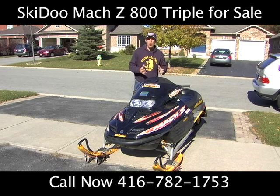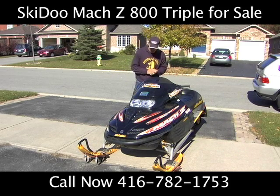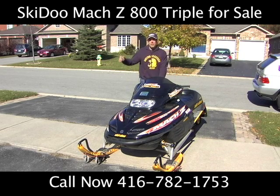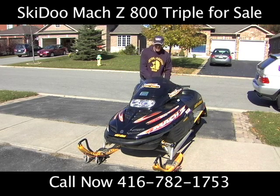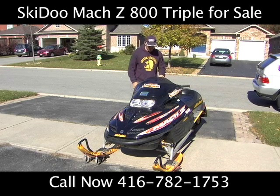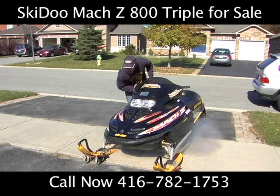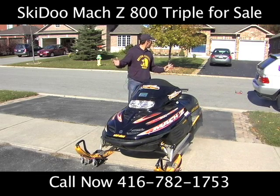I first want to show you how mint this sled is. We're going to start by showing you that it's a one-pull start. Very easily starts up. You can hear the sound of it. Great condition. You hear that? We're gonna have a lot of fun with this.